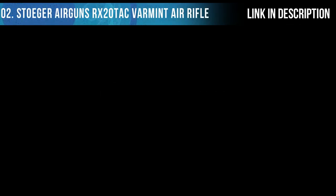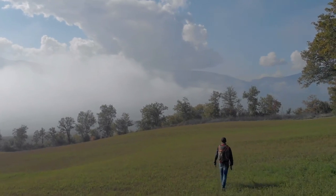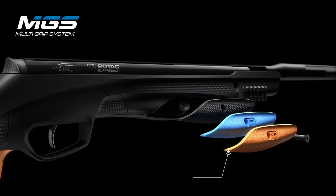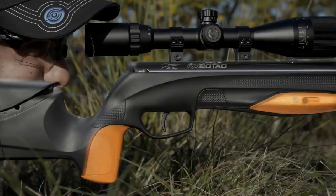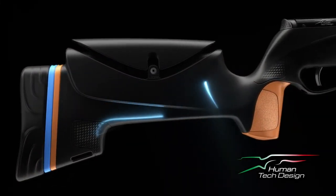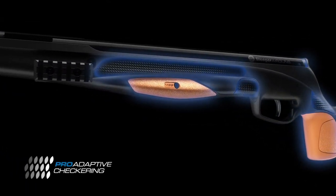Stoeger Airguns celebrates a new design language with the RX20 TAC, born for adventure — beautiful and relentless. It features a multi-grip system for the best customization. The RX20 TAC is designed with advanced ergonomics, engineered for maximum performance and comfort, ultimate reliability, enhanced performance, next-level power, and the best suppressor technology.